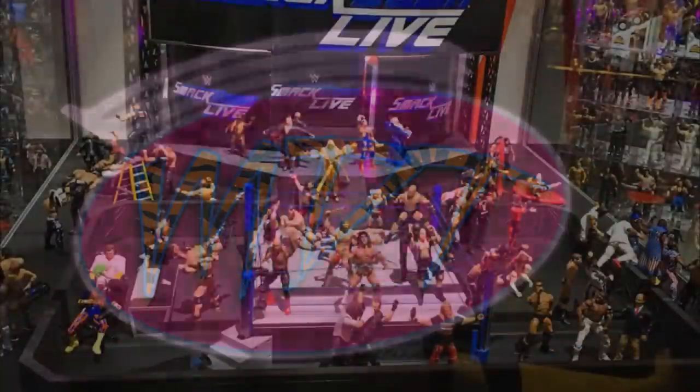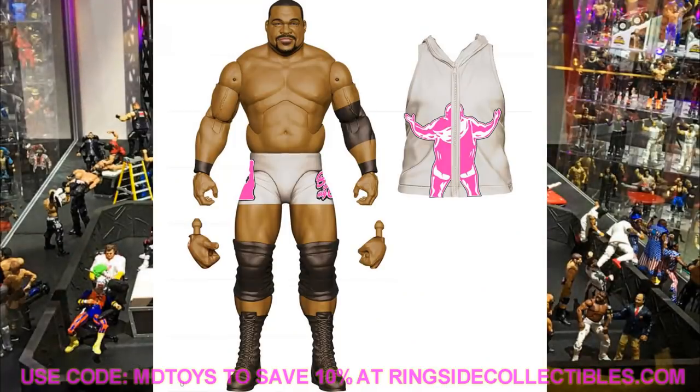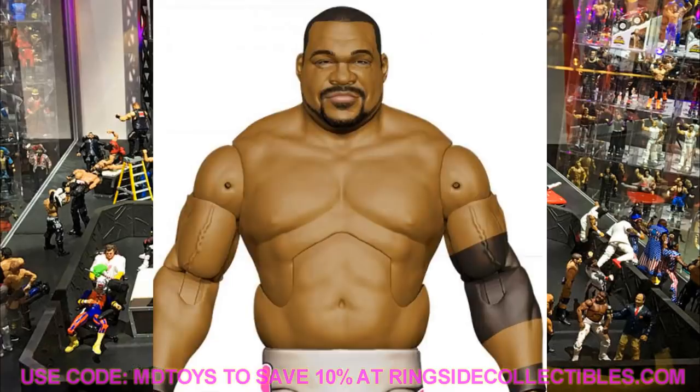Starting off with 'Bask in His Glory' himself, we have Elite Series 82 Keith Lee in the silver and pink attire. This looks fantastic — I love the head sculpt, the hoodie, and the bright colors. The body mold looks like we're getting a new torso, and it looks like they're going with the Brock Lesnar-style arms. Got the big knee pads — this figure is going to be a beast.